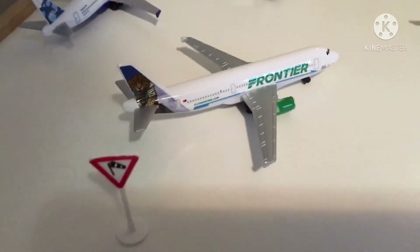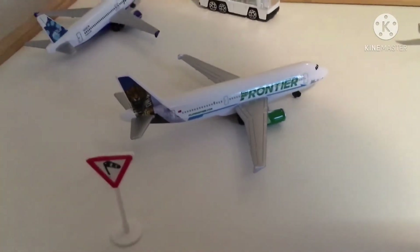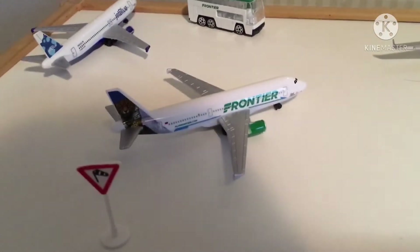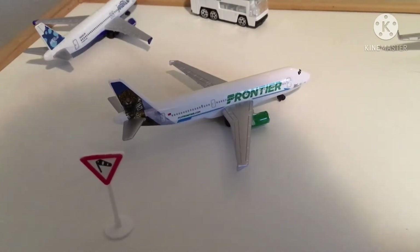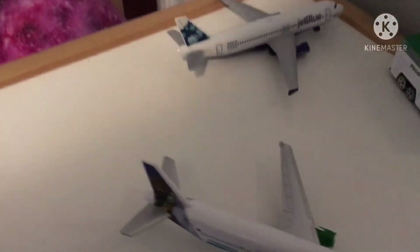Right here we have a Frontier A321 in the jaguar tail colors. This one is pushing back for Denver.